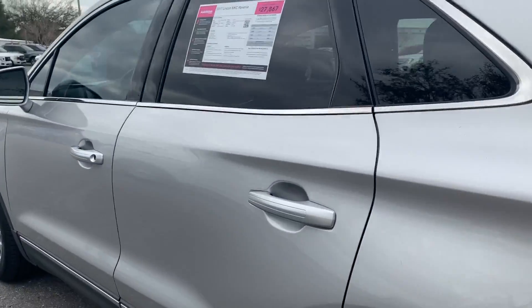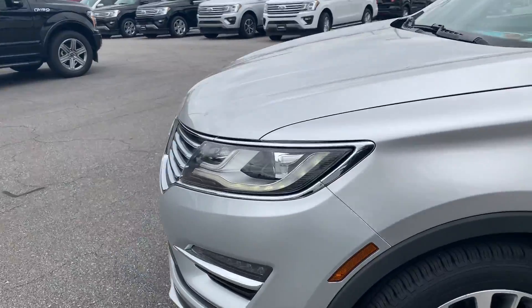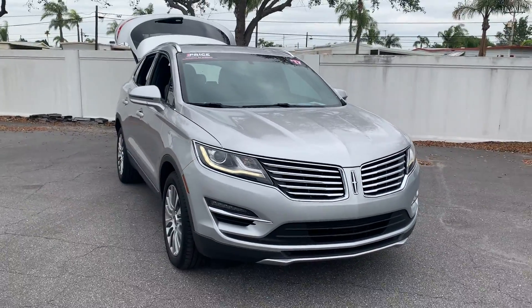This vehicle is powered by a 2 liter turbocharged engine, so it's got power. And like all AutoNation Ford St. Pete vehicles, it has a five day, 250 mile money back guarantee.